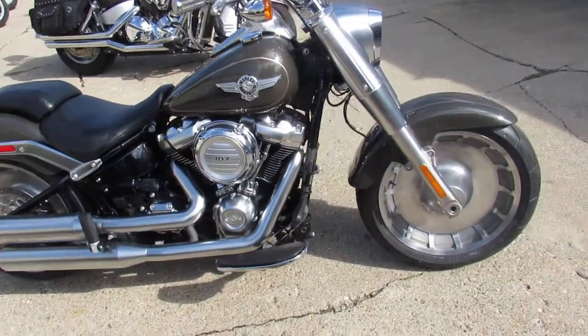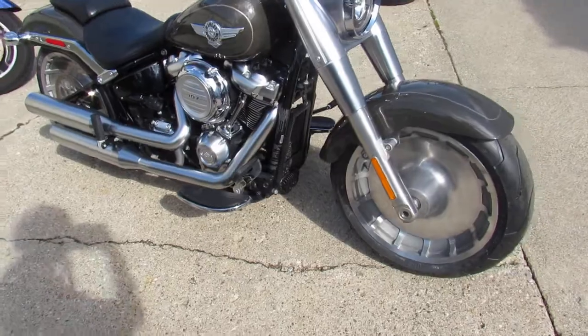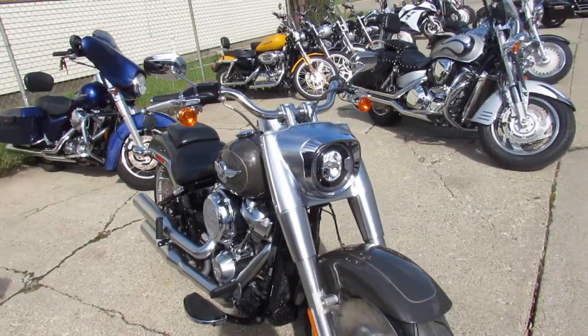Hey guys, it's Approval Powersports here doing some videos on the used Harleys we just got in. We were bringing them in by the semi-loads this time of year.